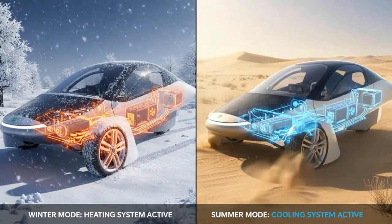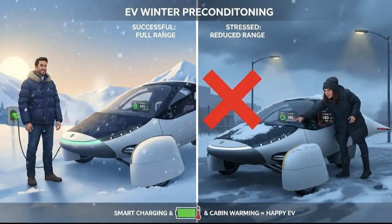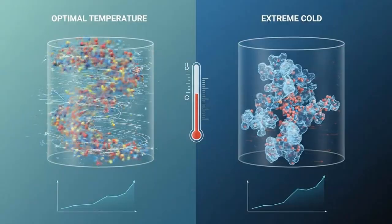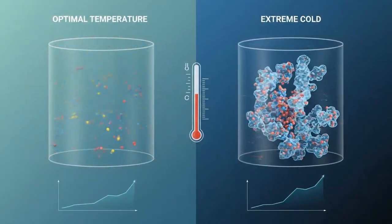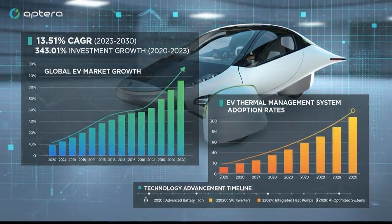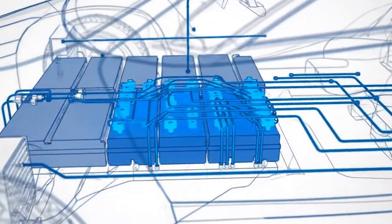This brings us to Aptera and why their approach deserves serious attention. Aptera uses a liquid-cooled battery system — a closed-loop design that circulates temperature-controlled fluid directly alongside the battery cells. When it's cold, the system gently warms the coolant before it ever reaches the pack, gradually bringing the cells into their ideal operating range. That gradual approach matters, because sudden temperature swings create uneven heating and internal stress, which can damage cells over time.